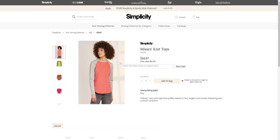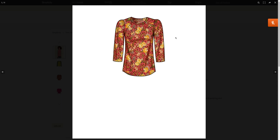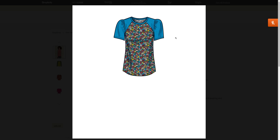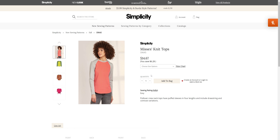Then we have just this regular knit top for S96-45 with a couple different options. I really love that color too. This comes in sizes extra small through 2XL.